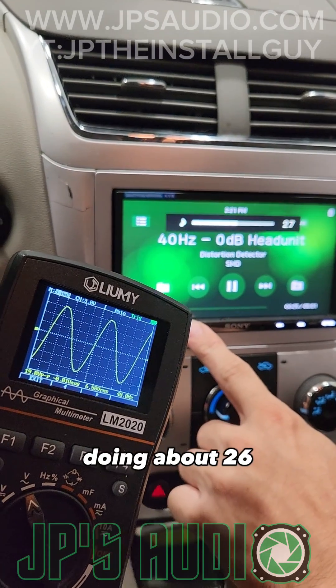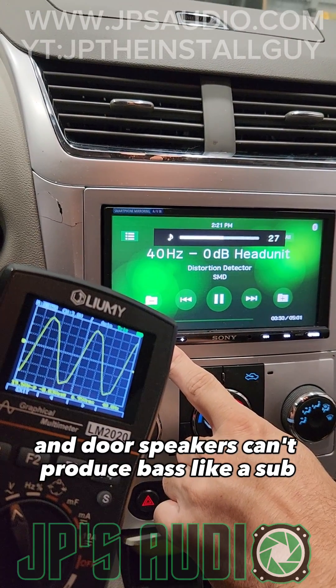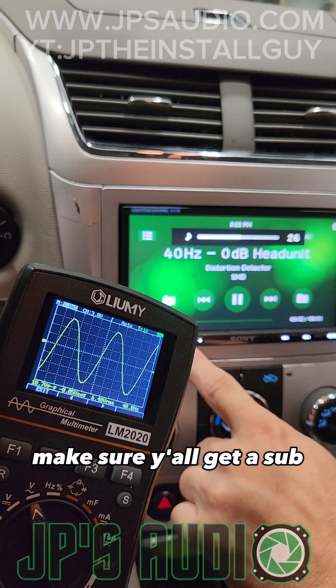To fix this, we told them: don't go higher than about 26 so it stays clean, keep the bass boost off, and door speakers can't produce bass like a subwoofer. So if you want more bass, make sure y'all get a sub.